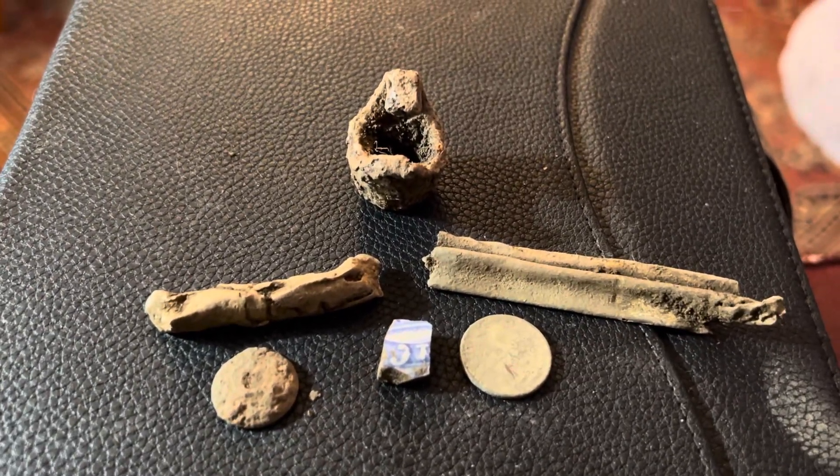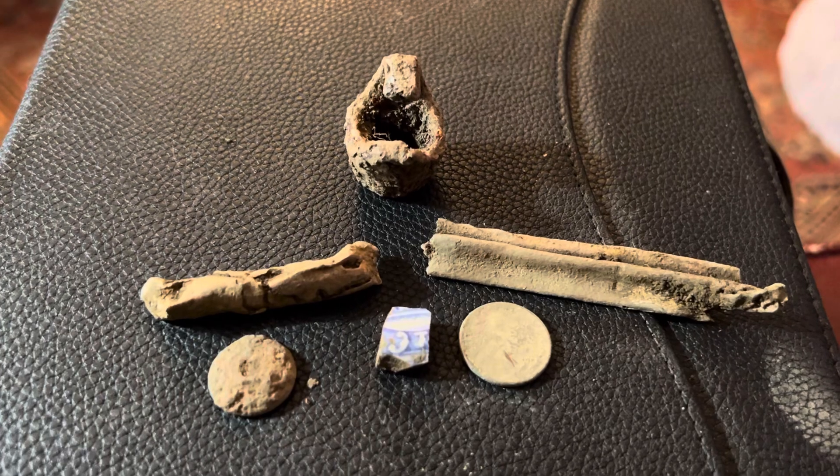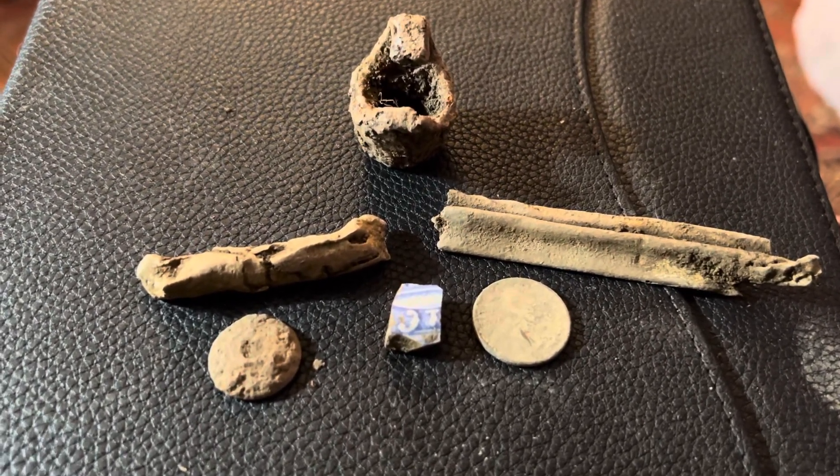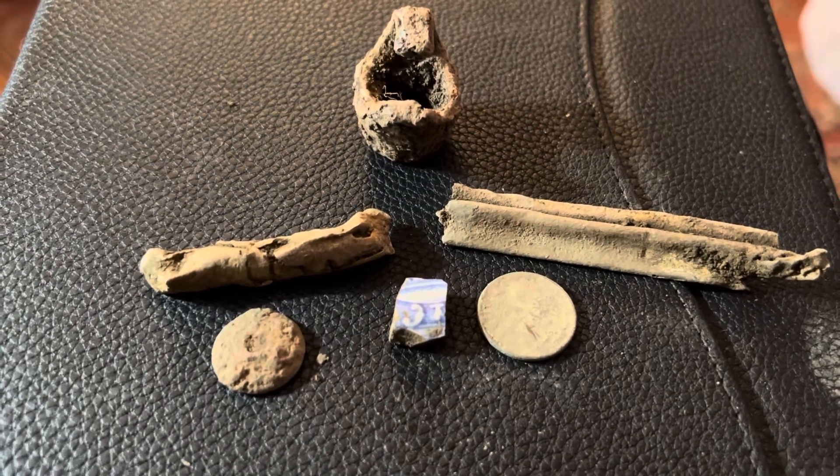Alright guys, that's my Christmas hunt. You guys have a great Christmas Day, and I'll talk to you later.